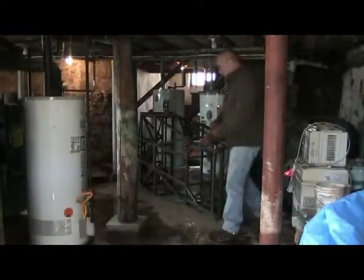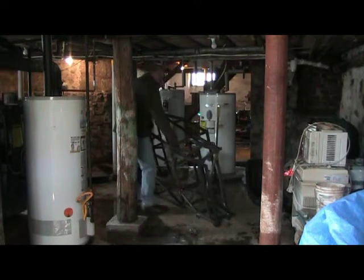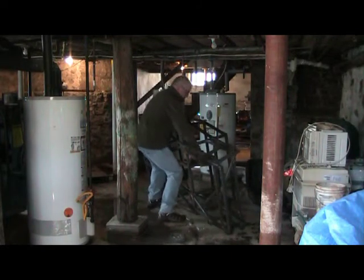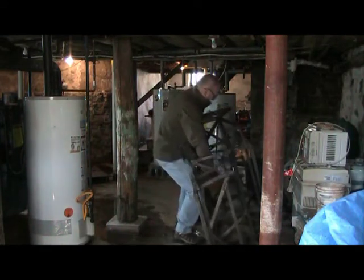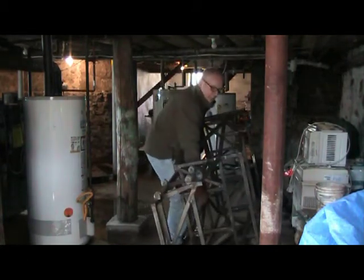Let's set up a camera, shall we? Now, believe it or not, I can still pick this thing up by myself. Sort of. It's not light.